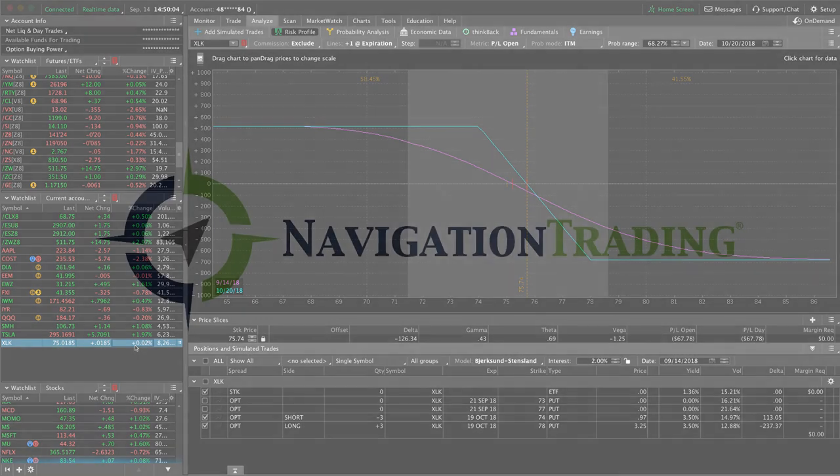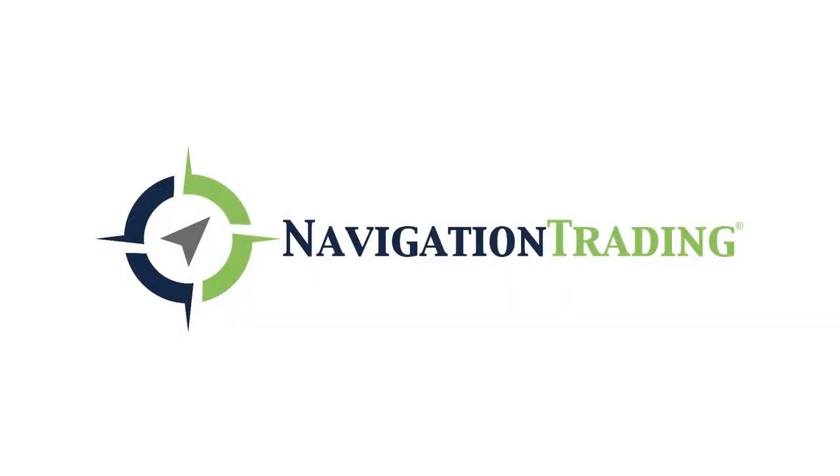Those are all the alerts and all the trades in our portfolio. Look forward to another great week of trading next week. Everybody have a great weekend. Talk to you later.